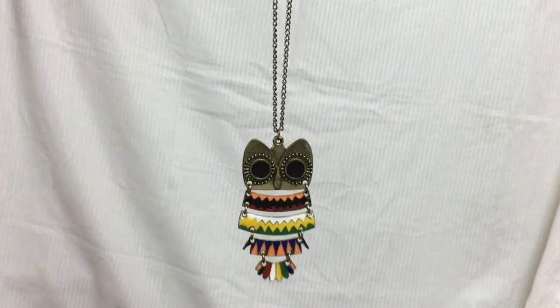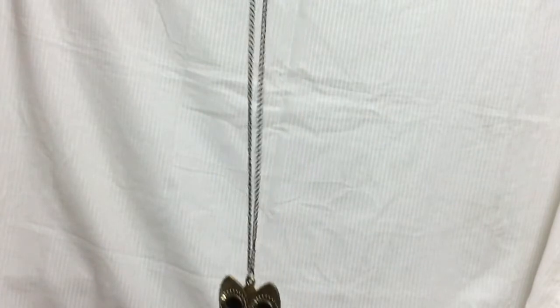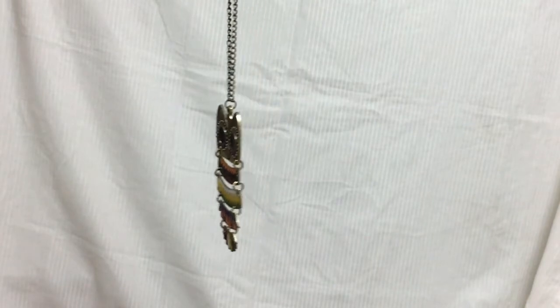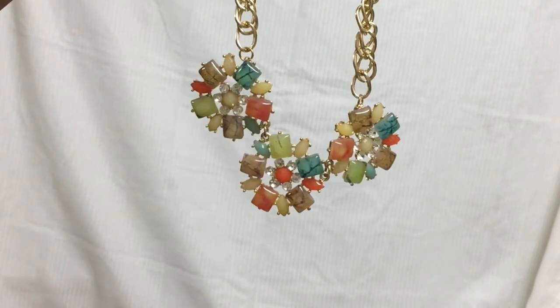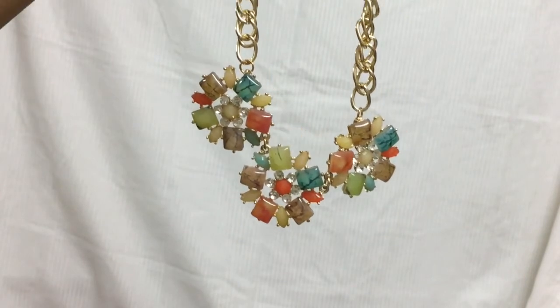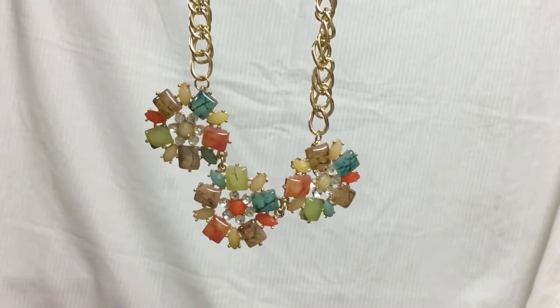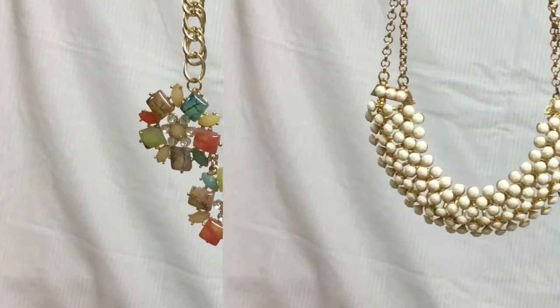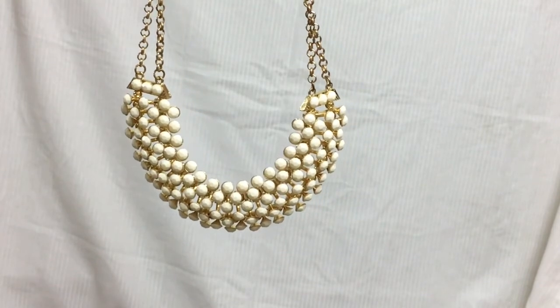Coming to the accessories part — I wanted this one for a very long time. I didn't see it in the colors I wanted here, so when I went there I got it. This is a beautiful neckpiece — it has a flower design to it and also has a lot of colors so I can match it with many outfits. This is again a very beautiful white neckpiece.